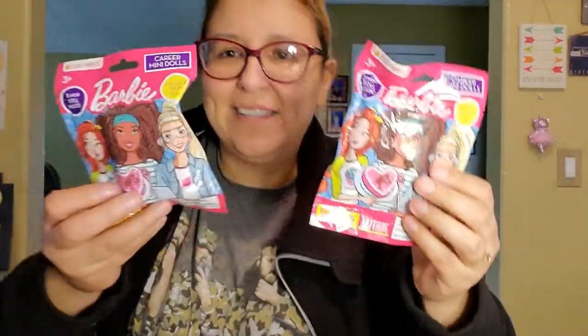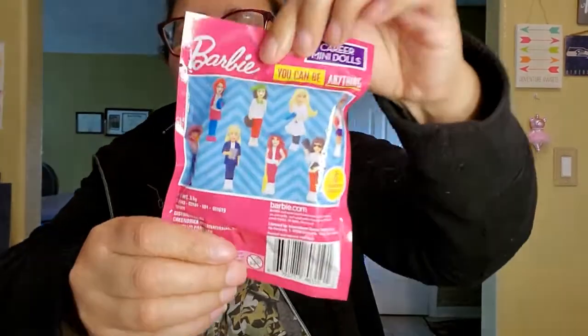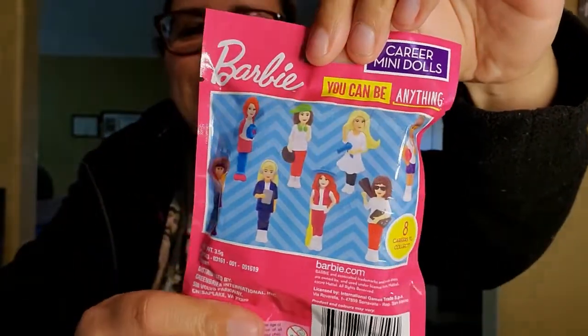I also got a couple of other small items I haven't gotten before - I just got them just for fun.